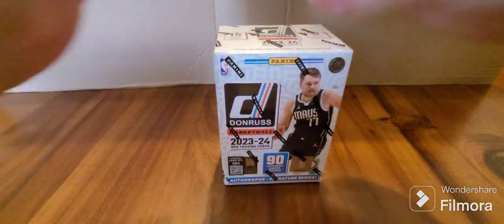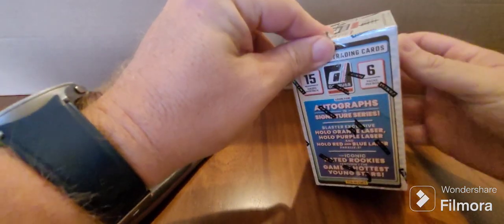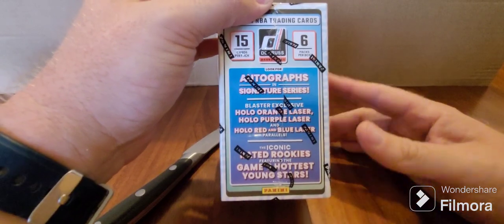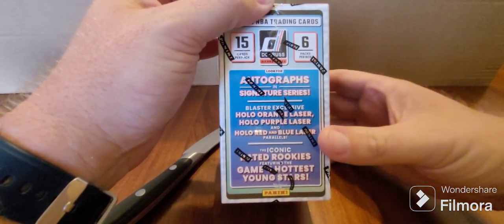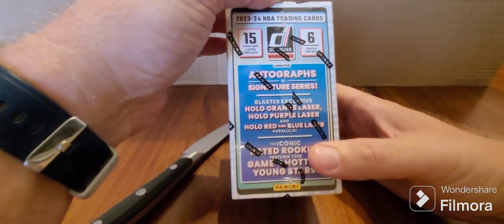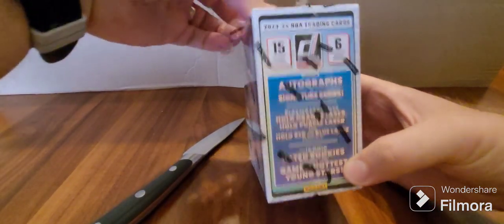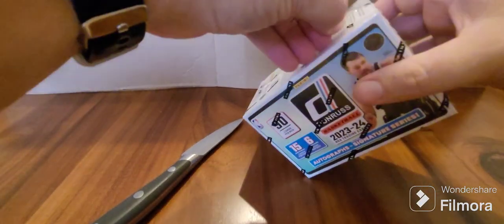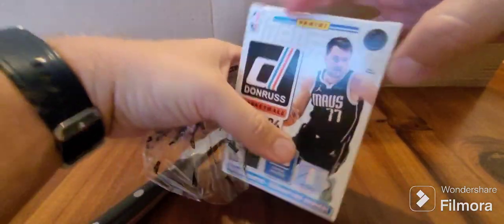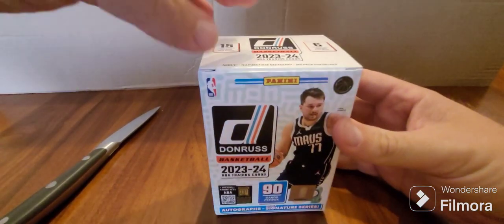Victor Wembanyama is the key rookie that everybody's after — a bit of a generational talent. As this is a blaster pack, you can also get holo orange laser, purple laser, holo red and blue laser parallels. There's rated rookies — guys like the Thompson Twins, Brandon Miller, Scoot Henderson from Portland.